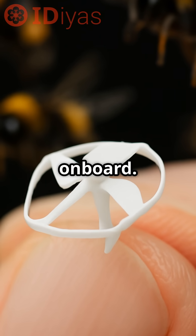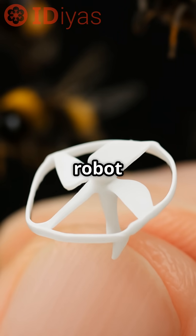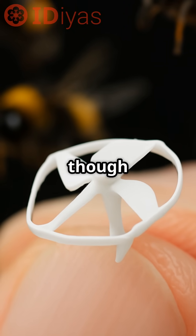There's no battery, motor, or sensors on board. All power and control are provided externally. This makes the robot extremely lightweight and accurate, though vulnerable to wind.